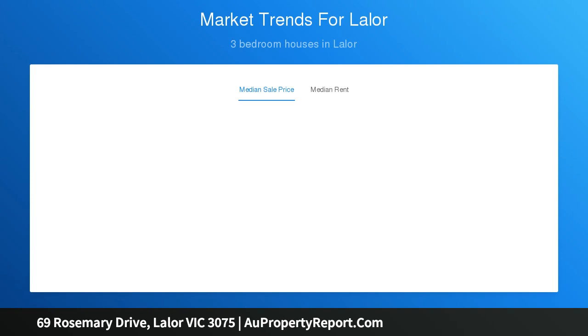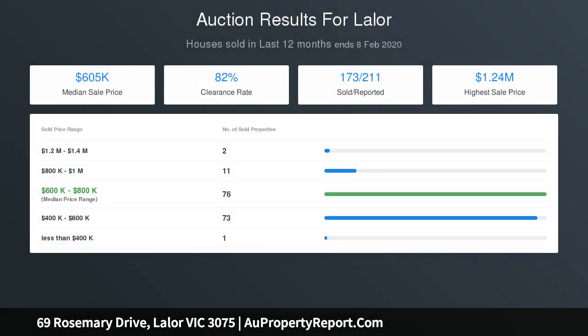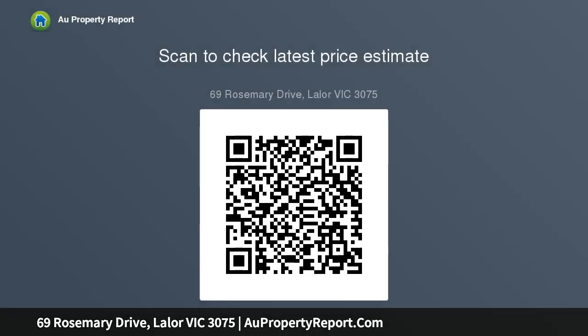It's perfect for first home buyers, families and investors alike. Virtually opposite Rosemary Park — double garage, shed, paved outdoor entertainment area, ducted heating and cooling, large fitted laundry, large kitchen with plenty of bench and storage space.